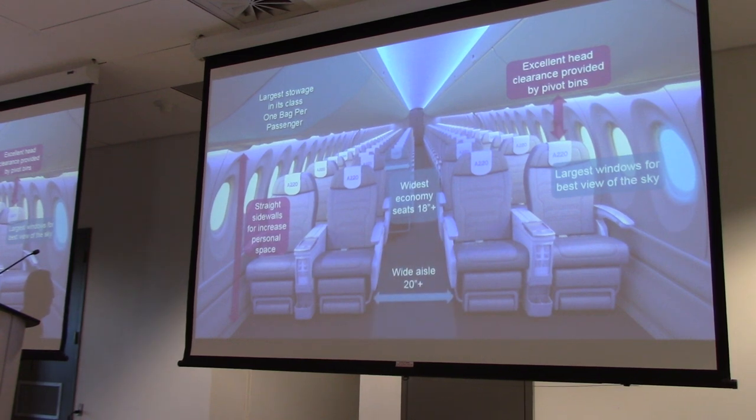The wide aisle is important for two things: boarding and deboarding, and during servicing — you can actually pass in-flight, which is critical to not interrupt the servicing in service. In dual class, we offer wide business class seats.